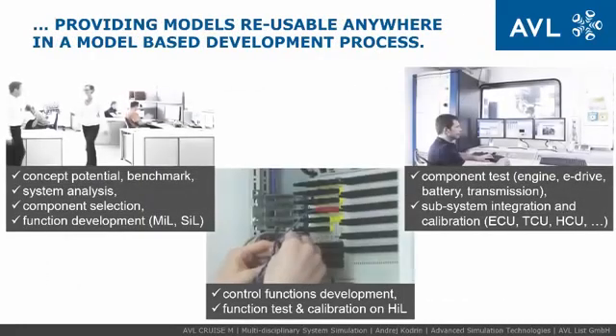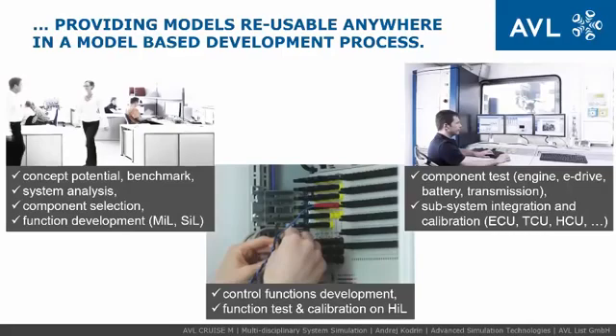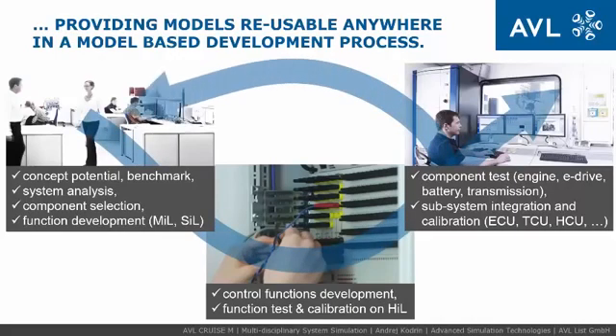The unique modeling concept enables quick and efficient model changes so that it perfectly fits each application case. A single AVL-Cruise M model can be reused from concept phases to HIL testing, ensuring comparable and consistent results with previous development phases and minimal model validation effort.